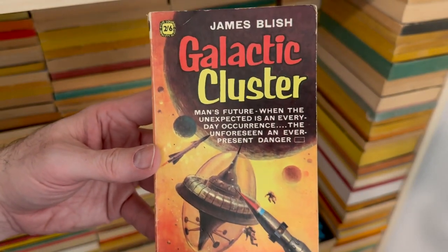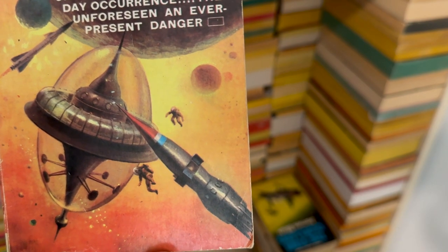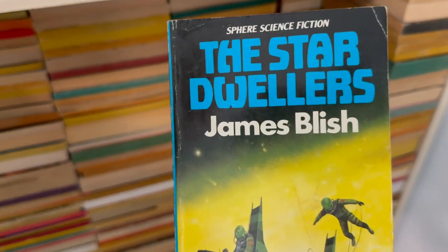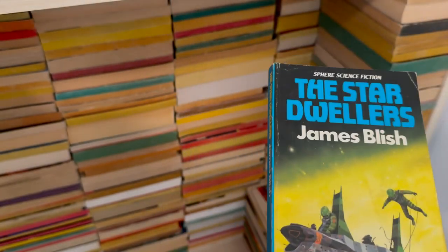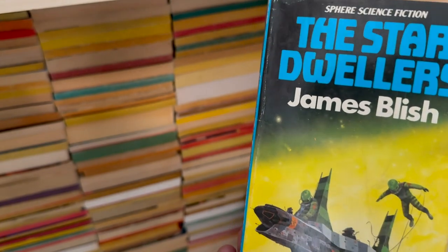Galactic Cluster by James Blish. How cool is that? Rocket ships are awesome — rocket ships are cool. The Star Dwellers, also by James Blish. Found a little stash at a used bookstore nearby that I go to pretty often of some UK editions of James Blish. And I was like, where did these come from? And they're mine now.